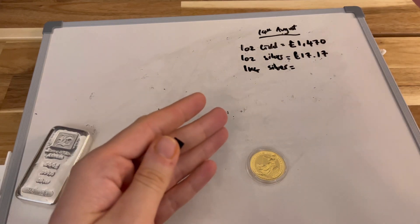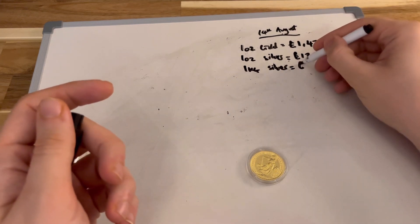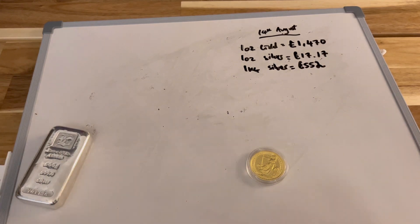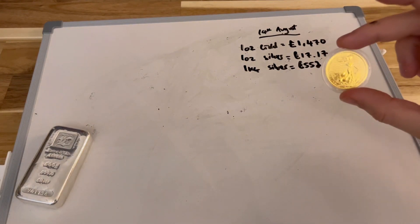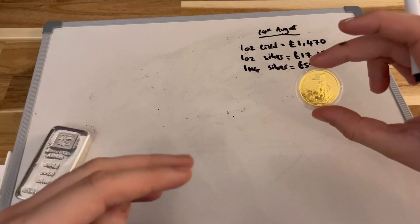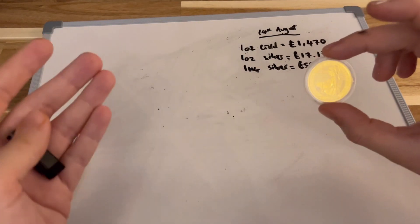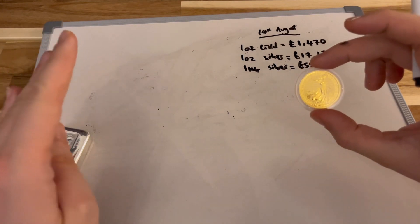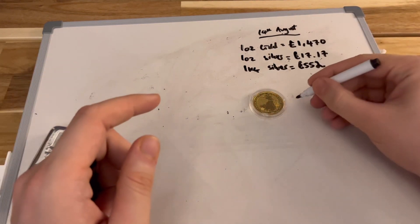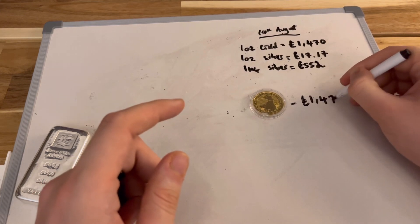I think it will be useful to also note the kilo silver price, because we're probably going to need some larger denominations to make up the amount of silver needed to purchase gold. A kilo of silver is currently £552. So what we're saying is that intrinsically this one-ounce Britannia — forgetting the coin premium — is worth £1,470. That's what we're looking to make up with silver.